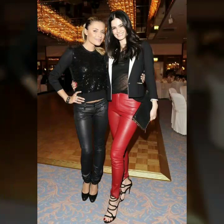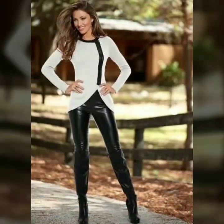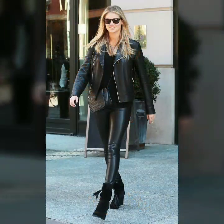Today I will share with you leather pants. These are very beautiful and very attractive. I suggest you watch this video till the end so you can see all the latest designs of leather pants. These are very beautiful and give you a very attractive look.